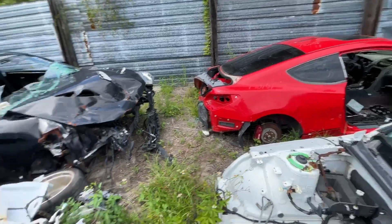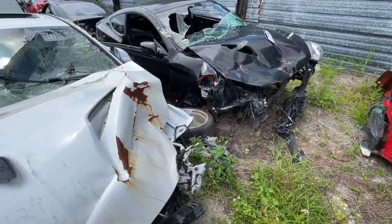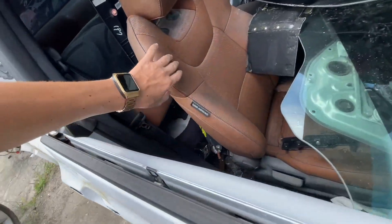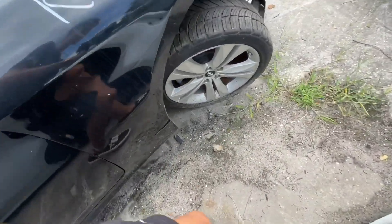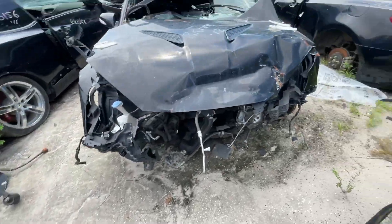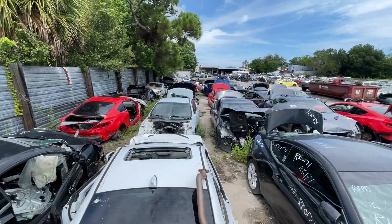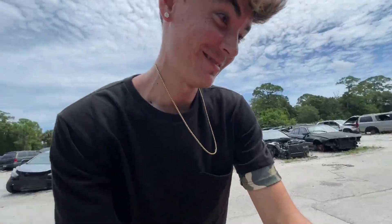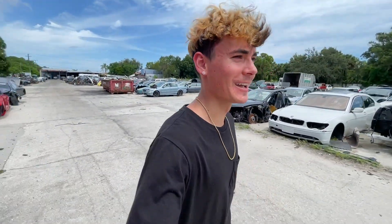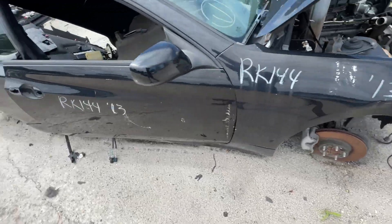Everybody has already kind of snagged everything already, but there's definitely some stuff I might cop. I don't know if I would buy these seats — the leather looks okay but it looks terrible in there. There's just so many Genesis Coupes, man. I took a look at some wheels but I'm not using those. There's also a Subaru STI over here, and another Genesis Coupe right here.